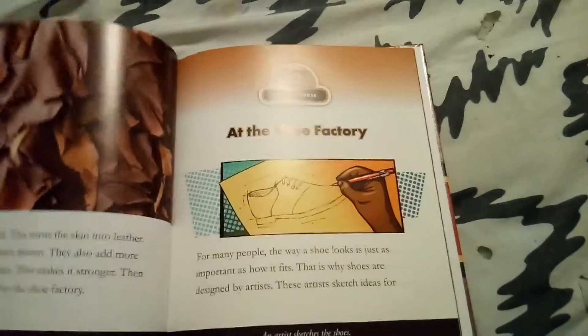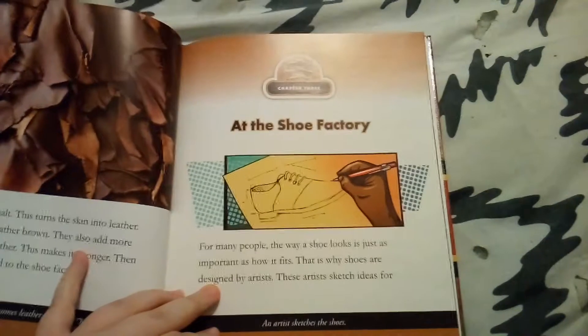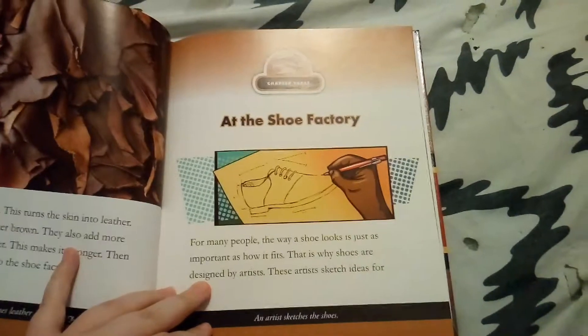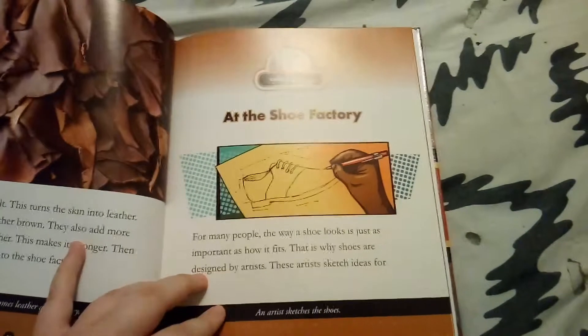This is the story about shoes before the store. Let's read the book and see if it does. We all use shoes. We wear shoes every day, and we have different shoes for different reasons.